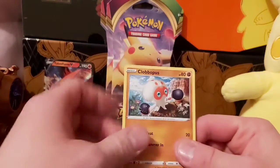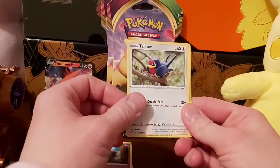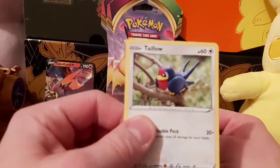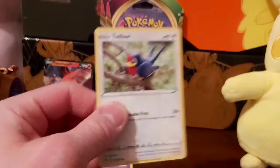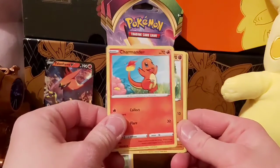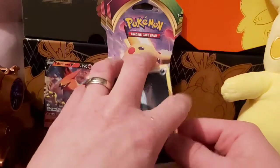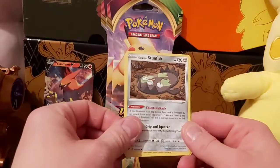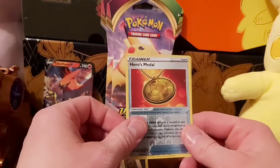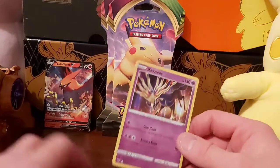Got a good code. We've got a Clobbopus, Woobat, and Talonflame — that looks like a claymation Talonflame. Oh, we got Charmander! He's cool. Whimsicott, Darkness Type Energy, Stunfisk, Aromatic Energy, Mightyena, Hero's Metal, and a Xerneas foil card.